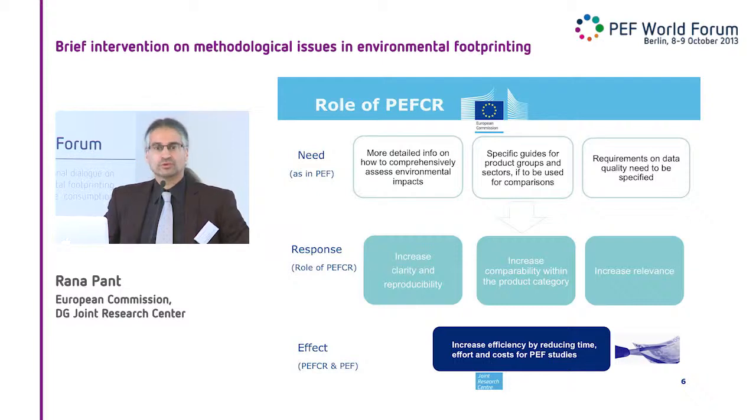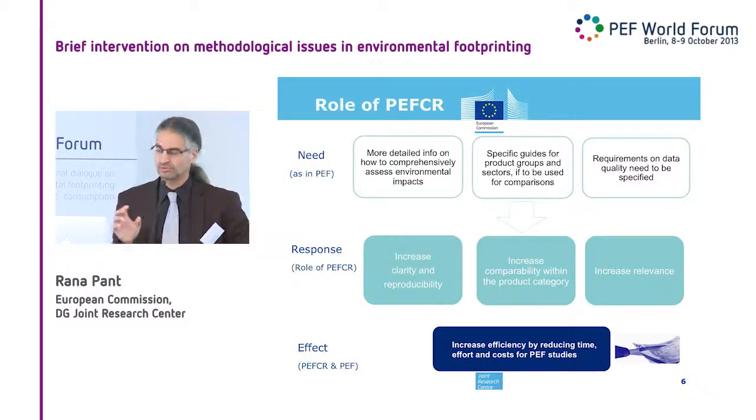What we expect from PEFCRs — the product category rules — is that they will increase clarity and reproducibility of results. They will increase comparability within the product category, and because they are specific to that product category, they can be more relevant. You can exclude all the irrelevant aspects in category rules, which you cannot do at a general level. The expected effect of PEFCRs together is really to increase efficiency — it's not more work, not another layer keeping you from normal business, but it should make your life easier by reducing the time it takes to do a study and hopefully reducing cost as well.